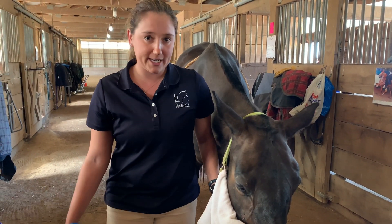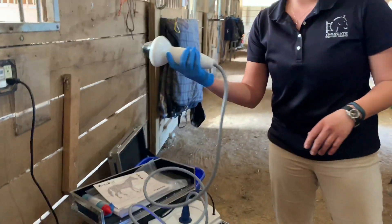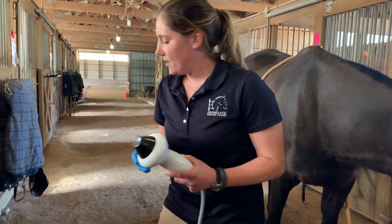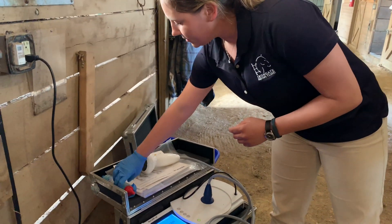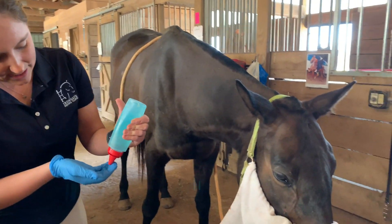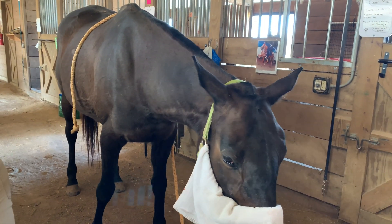I've got my machine all ready to go. We choose our attachment, our trode, based on how deep we want the shockwaves to penetrate. We'll put a little bit of ultrasound gel on Coco's treatment area — this helps the waves get to where they need to go.